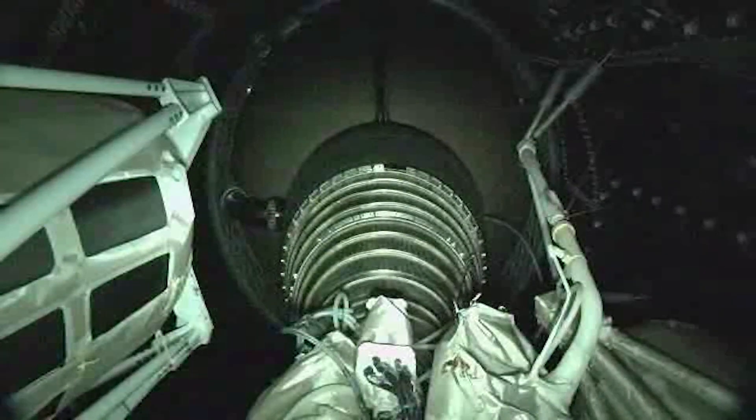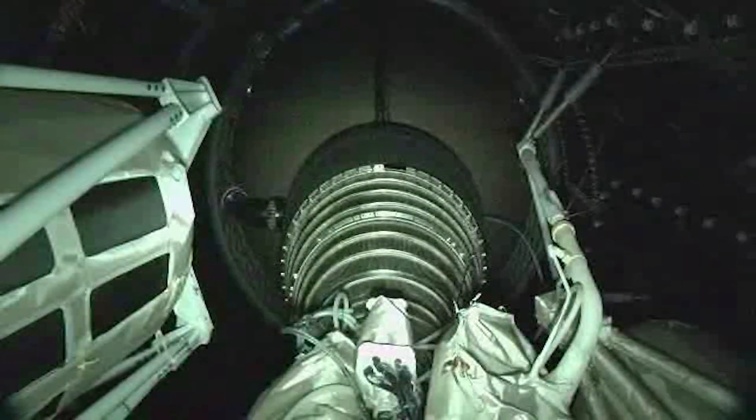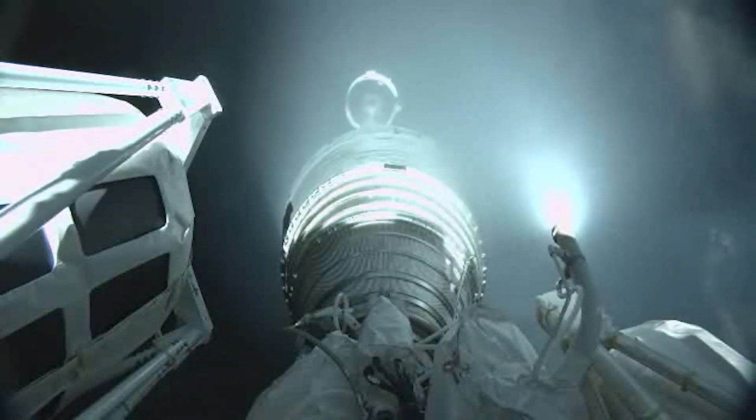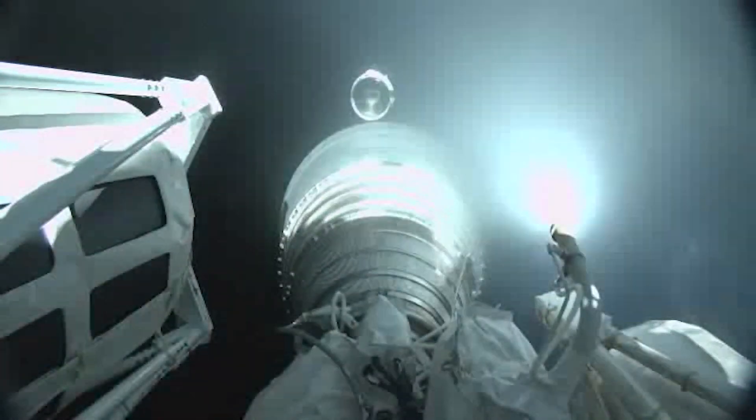We have BECO — booster engine cutoff. We have stage separation. Seeing good pre-start on the RL-10; standing by for MES-1.